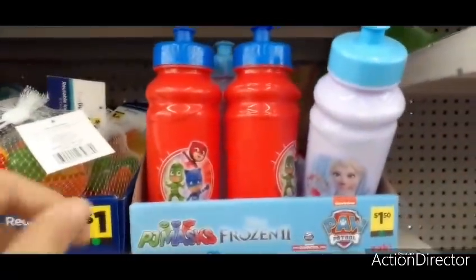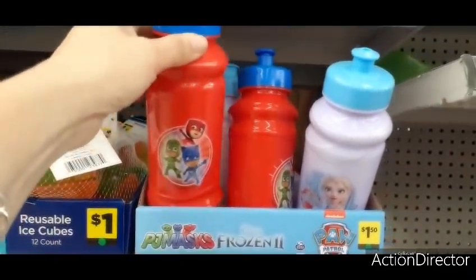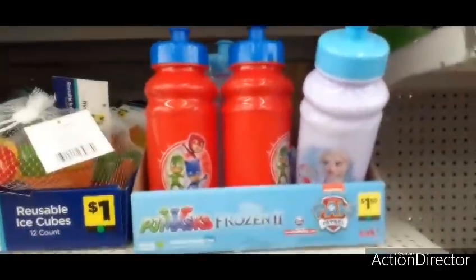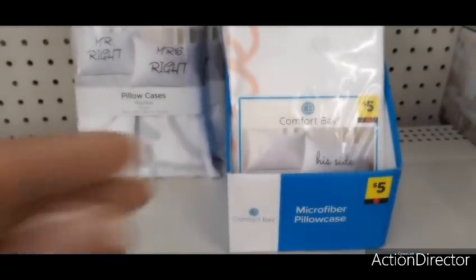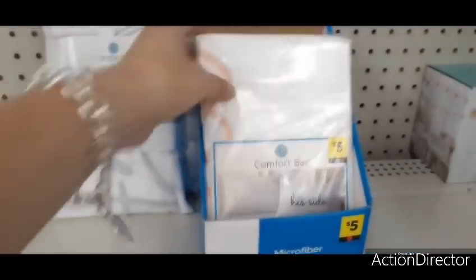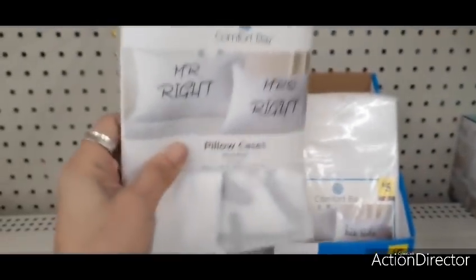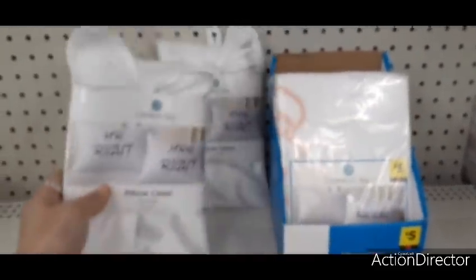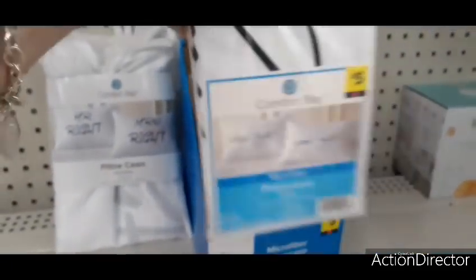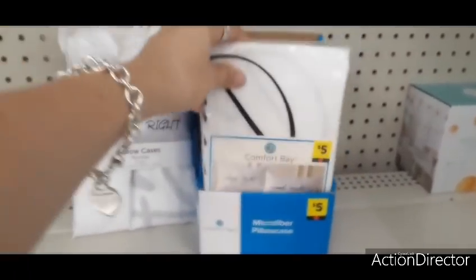For children they also have PJ Masks for only a dollar fifty. And they have these really cute microfiber pillowcases for five dollars — a two-pack with 'her side, his side' and also 'Mr. Right and Mrs. Always Right.' So cute for five dollars — I am really liking these. I have not seen these before at Dollar General.